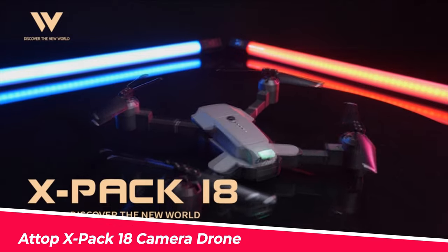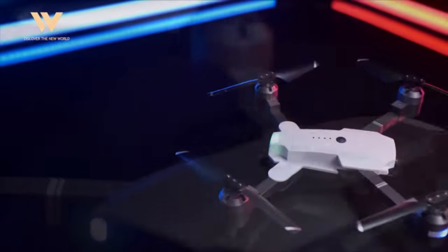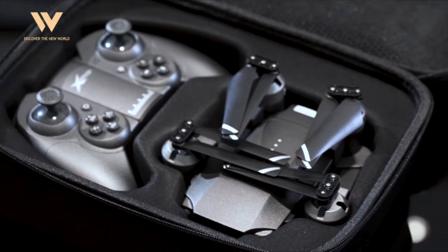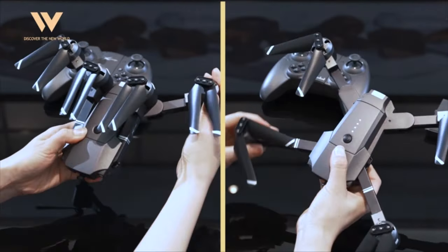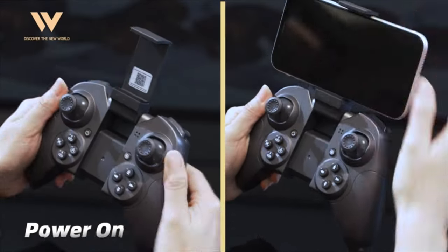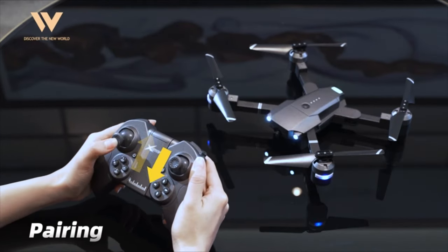Number 9: ATOP X-PAC-18 Camera Drone. The Sky Quad drone has 120-degree wide-angle 1080p photography, which provides a more breathtaking field of view and allows you to enjoy HD pictures and videos from the drone's perspective via the ATOP Club app. By connecting your phone or iPad to the drone, you can enjoy a real-time panoramic view of the landscape from about 200 to 300 feet away, review the images in the folder, and easily share them on social media.